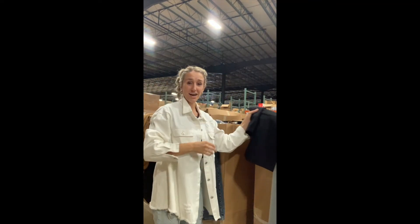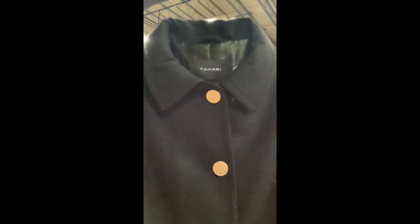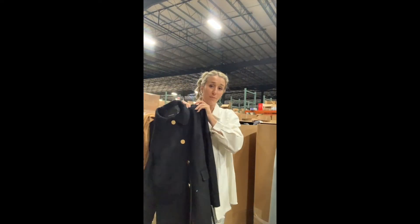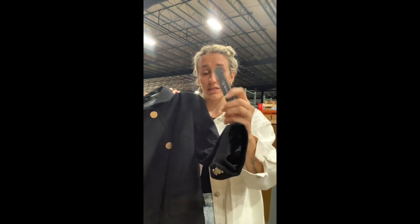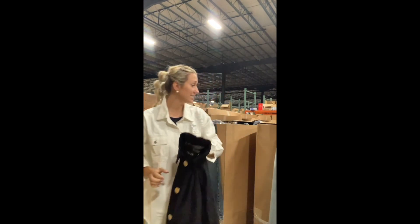Last but not least, I wanted to show off this jacket. This is a really nice women's jacket — the brand is called Tahari. This is a super expensive brand, very high quality, with the tag still on it. So that kind of gives you guys a little bit of an idea of what type of brands and clothing pieces you'll find in these loads.